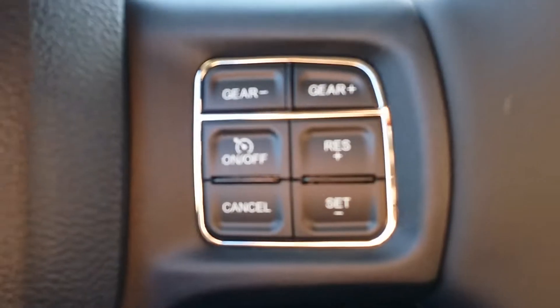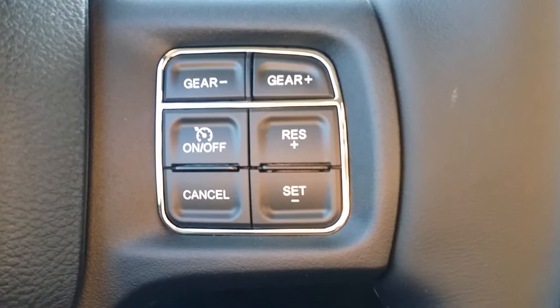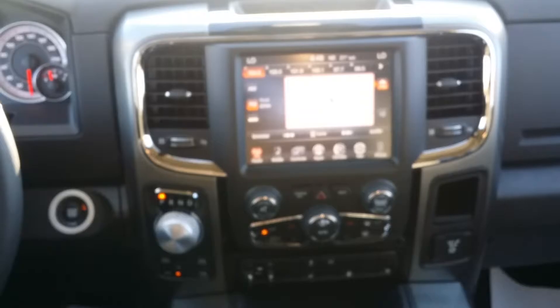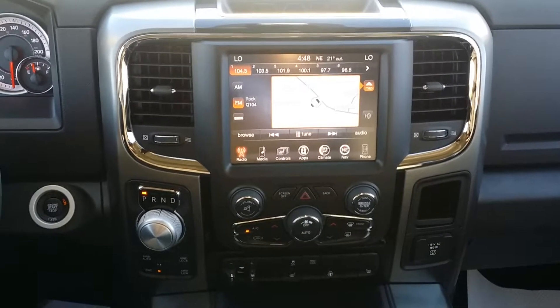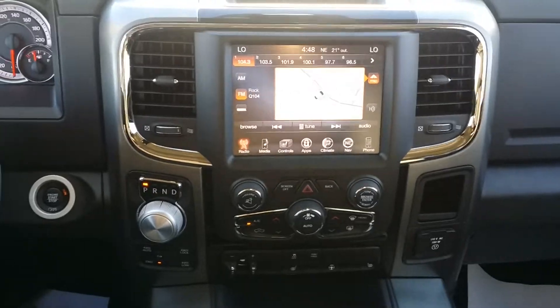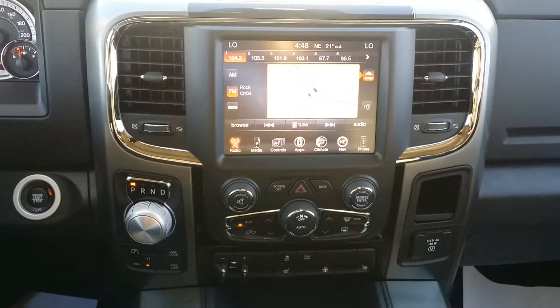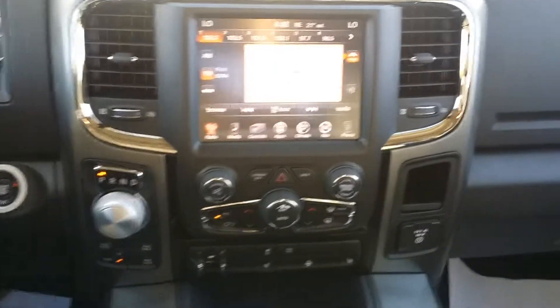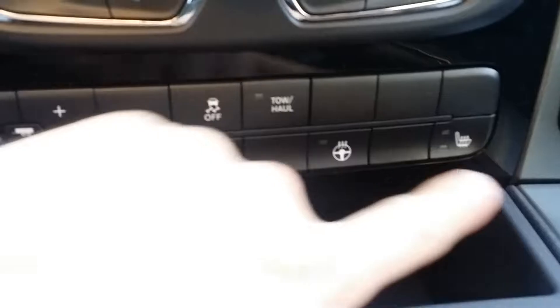It has voice recognition, a Bluetooth system, cruise control, as well as manual select gears located on the steering wheel. On the back of the steering wheel are radio controls. The Ram truck has won Ward's Best Interior award — safe to say they made the right choice, and it's easy to see why.